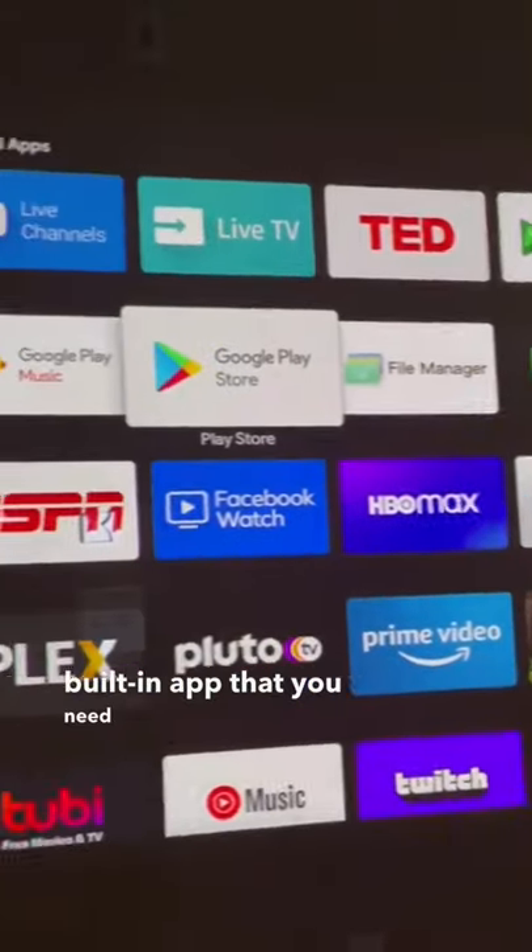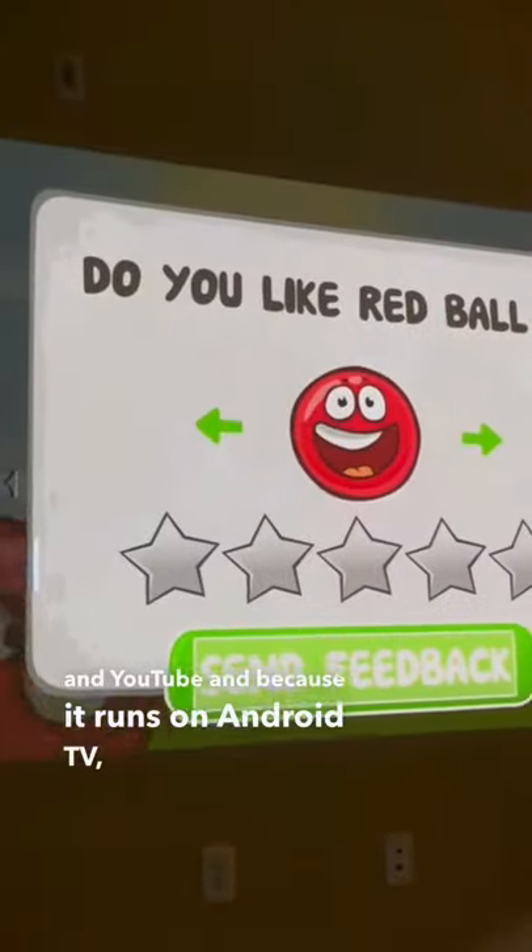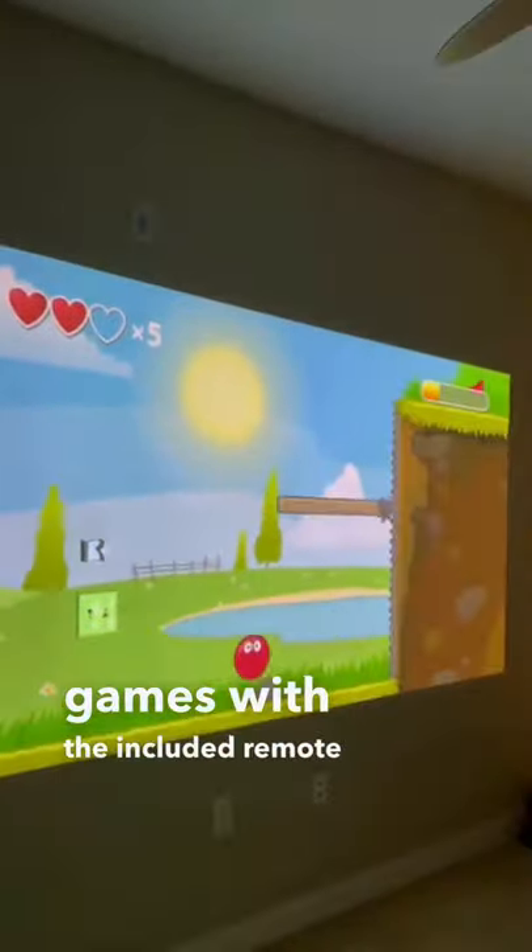It has every built-in app that you'd need, from Twitch and Spotify to Netflix and YouTube. And because it runs on Android TV, you can even play games with the included remote or a joypad.